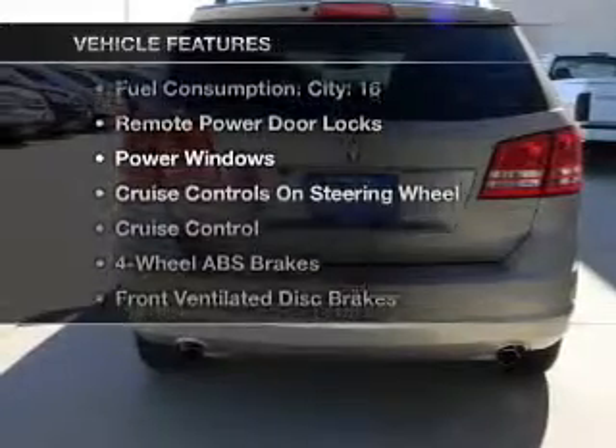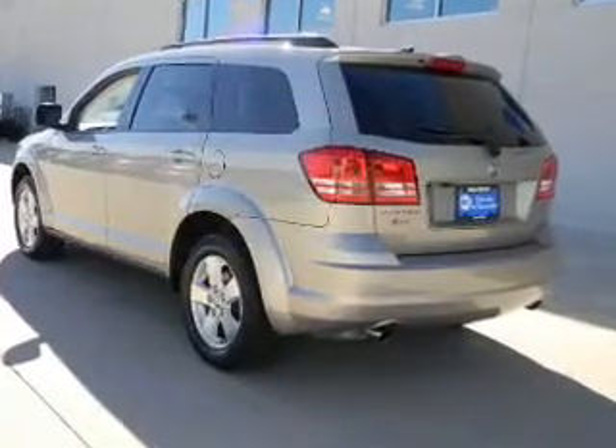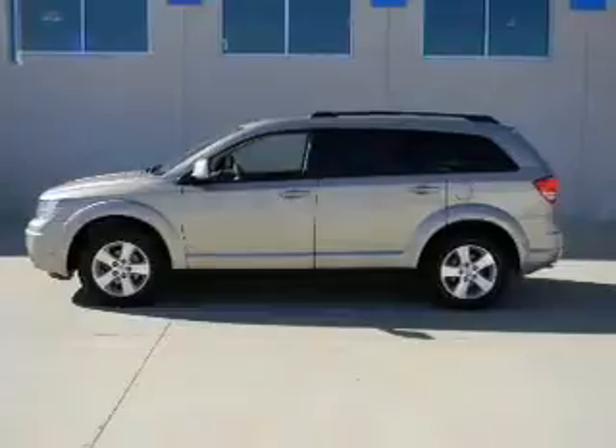Plus, enjoy these notable features that are included in this vehicle: air conditioning, power door locks, power windows, power steering, cruise control, power mirrors, and AM-FM stereo with a CD player.